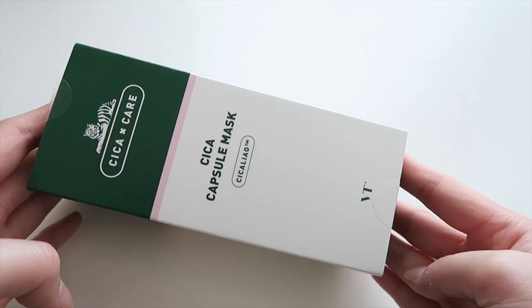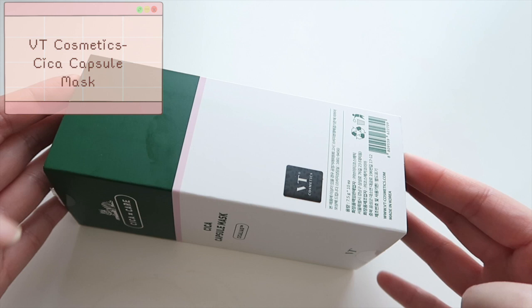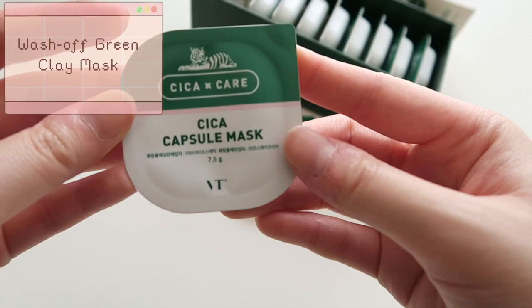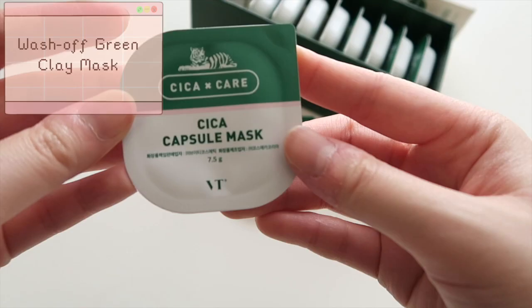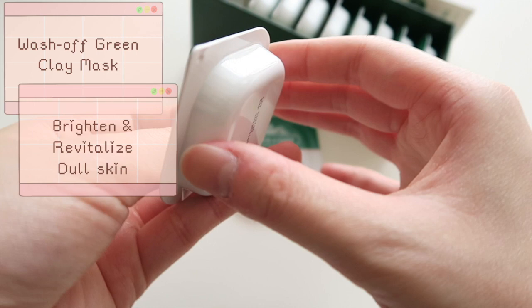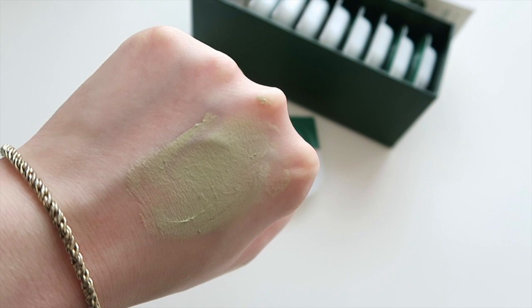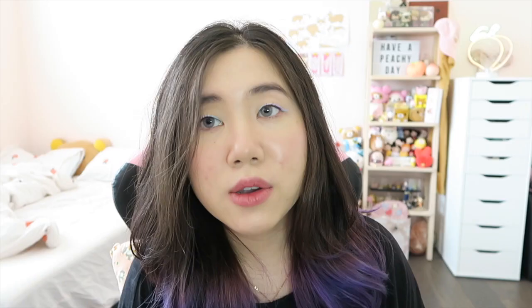Moving on, we're going to the next product: the Sika Capsule Masks. There are ten capsule masks in each box and each is 7.5 grams. You can get it for around $38 US. This is a wash-off green clay mask meant to brighten and revitalize dull skin while calming tired skin, removing dead skin cells, and absorbing excess sebum through powerful moisturizing and hydration.